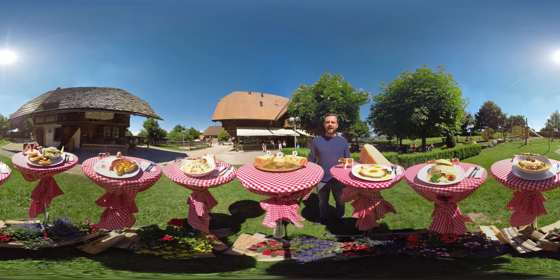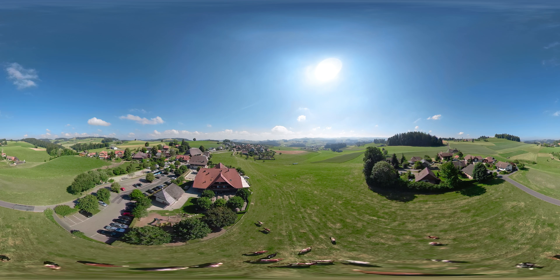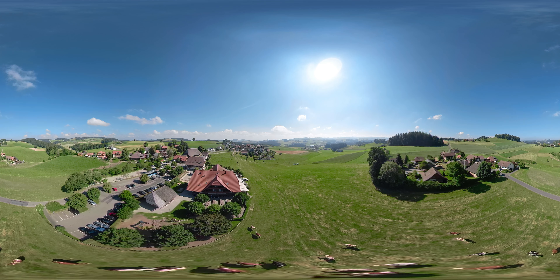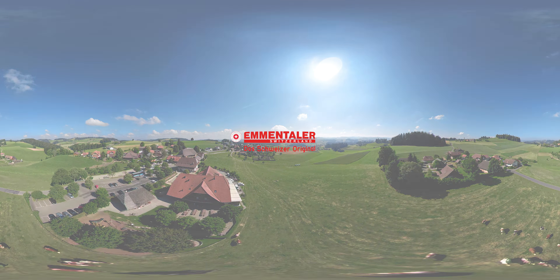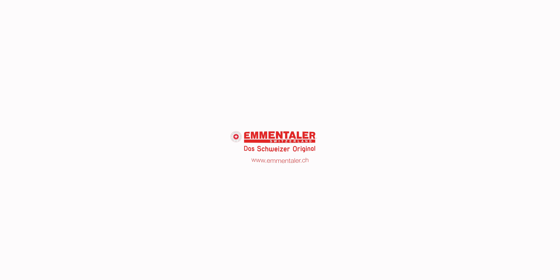See you soon at the Emmentaler Show Dairy — the perfect place to discover the world of Emmentaler AOP, the king of all cheese. Goodbye and a good day!